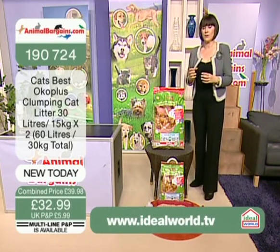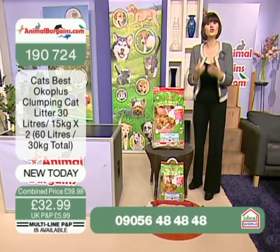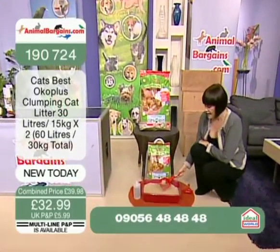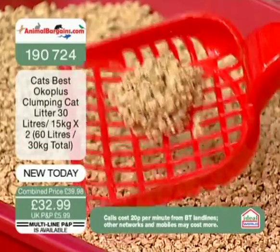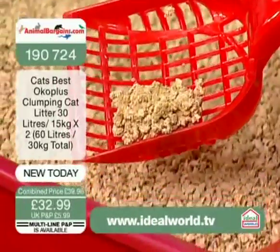Now the reason this is so incredible is it's so long lasting — you don't refill the tray up all the time, you just take the clumps out. Now when your cats go to the toilet in here, it clumps into one solid lump. This is biodegradable and you can actually put it down the household toilet. We're going to explain more about that later on.